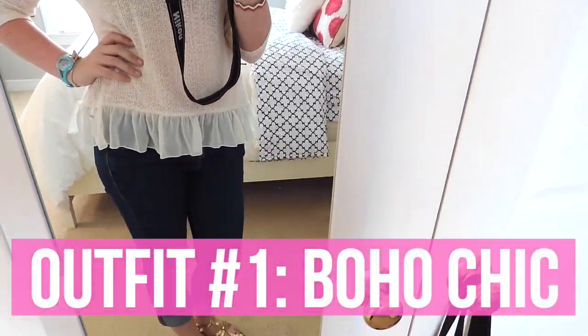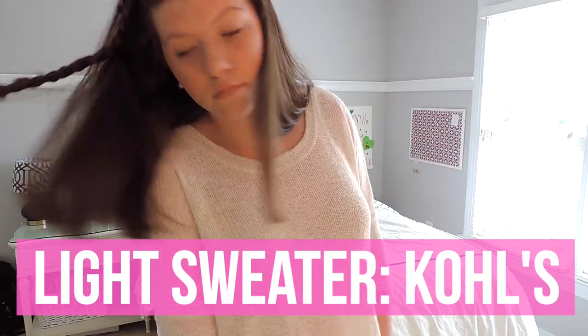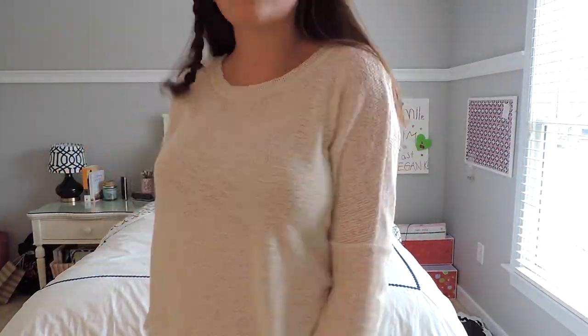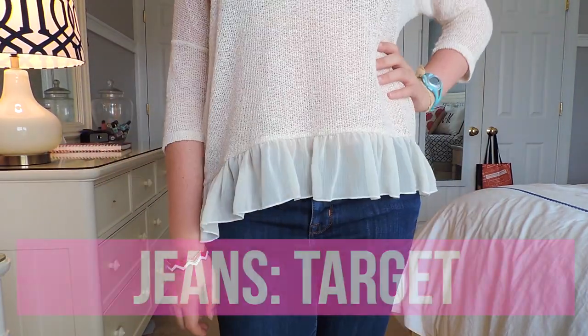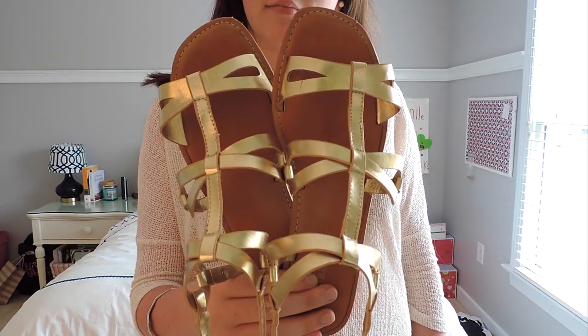For my first outfit today, it's very boho chic and I think it's really fun to wear to school. My light sweater is from Kohl's. My jeans are from Target. I'm wearing these cute bracelets, this watch, as well as these sandals from Reddress Boutique.